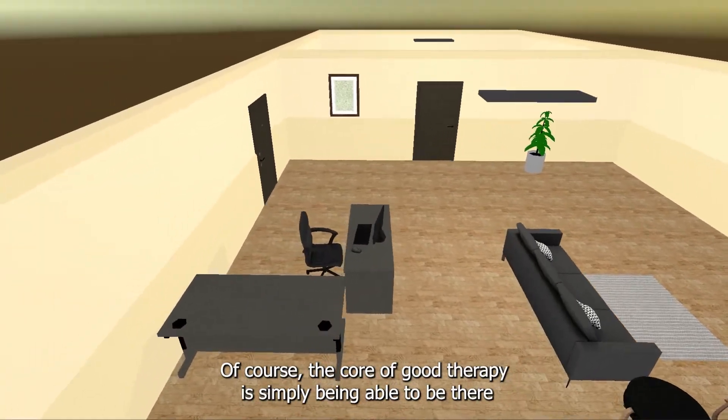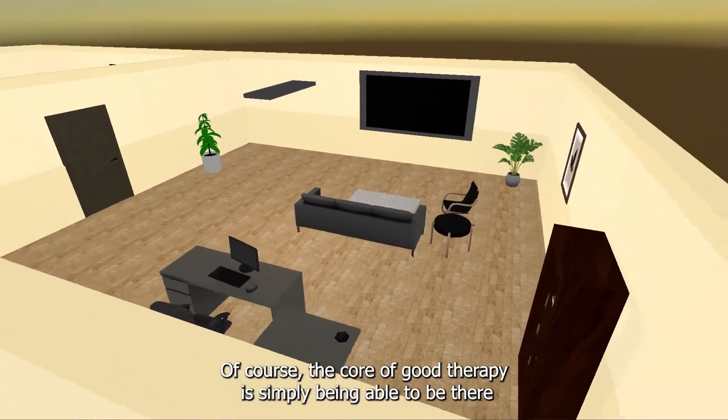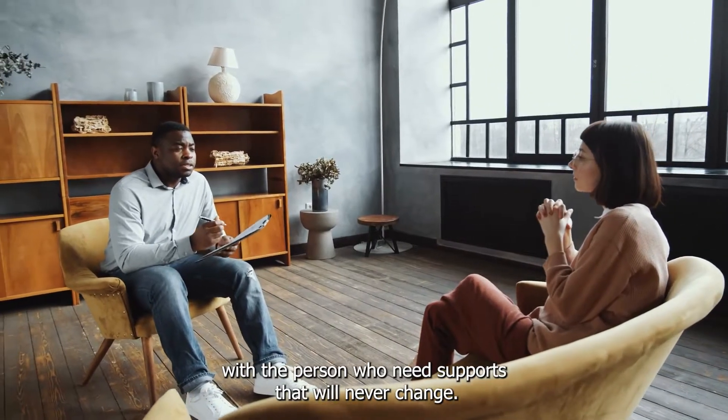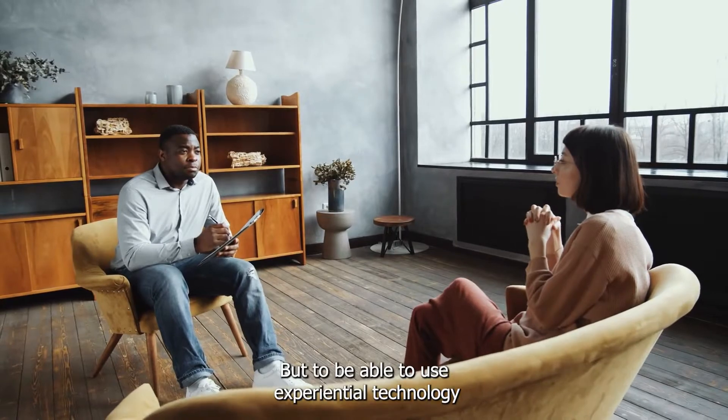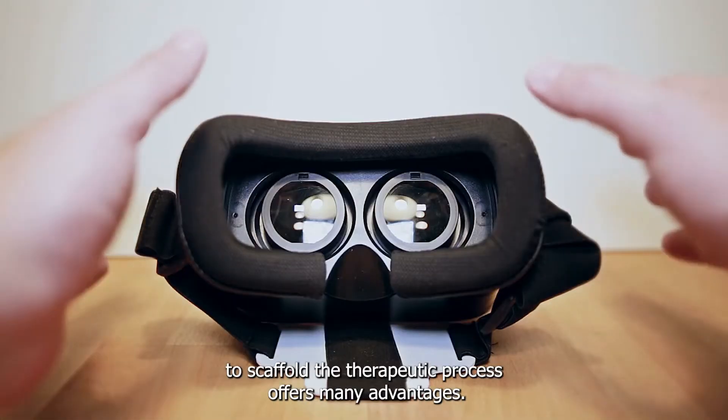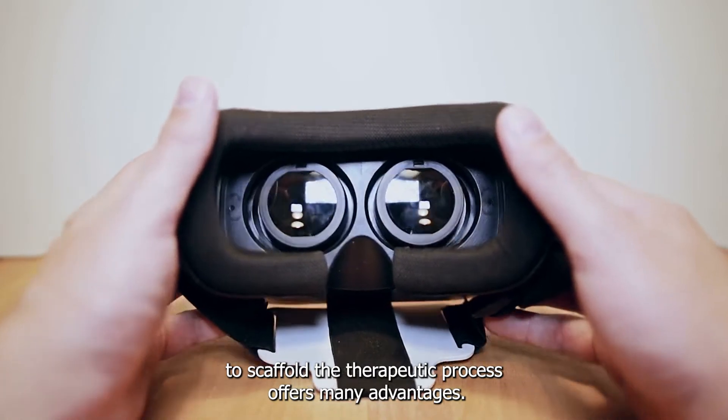Of course, the core of good therapy is simply being able to be there with the person who needs support — that will never change. But to be able to use experiential technology to scaffold the therapeutic process offers many advantages.